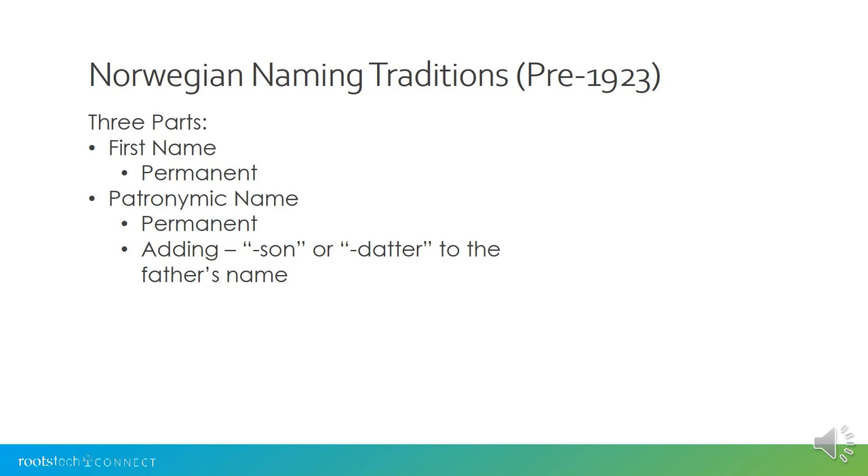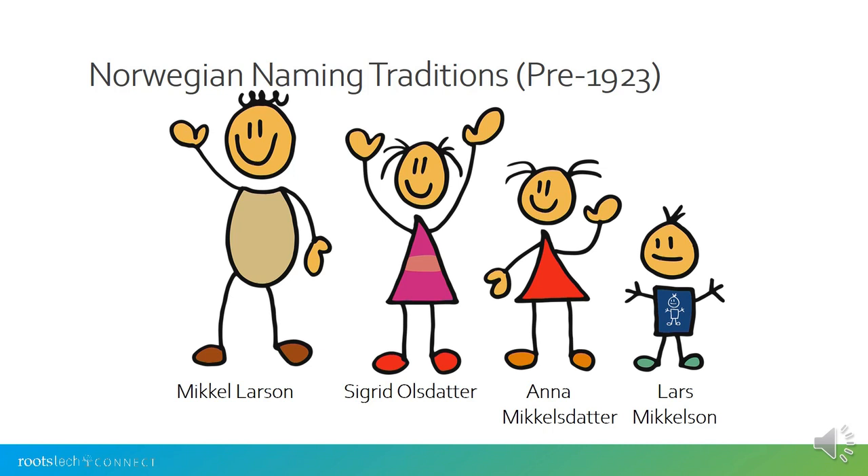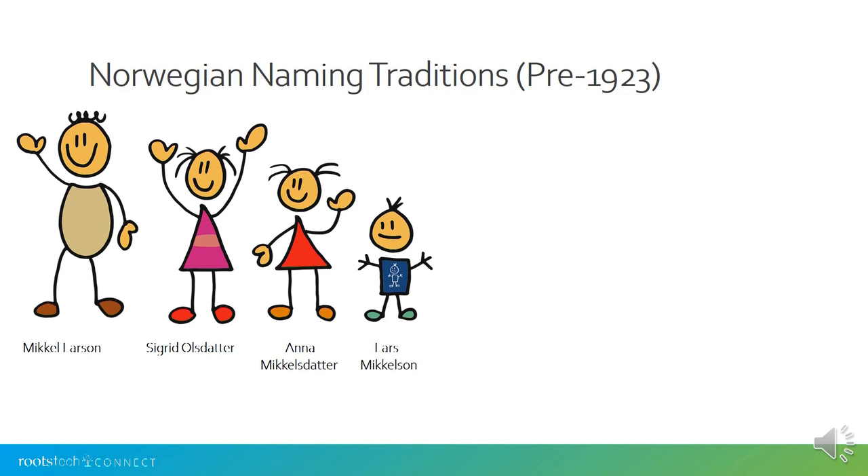The second part of their name is a patronymic name. This name was also permanent and given to them at baptism. A patronymic name is formed by adding 'son' or 'daughter' to the father's first name. Mikkel's father's name was Lars, so his name is Mikkel Larsen. His wife Sigrid's father's name was Ulla, so her middle name is Ulsdatter. Their children have the patronymic Mikkelsdatter and Mikkelsen, because their father's first name was Mikkel. These names were permanent — they did not change if someone got married, because their father's first name did not change. That name never changed.